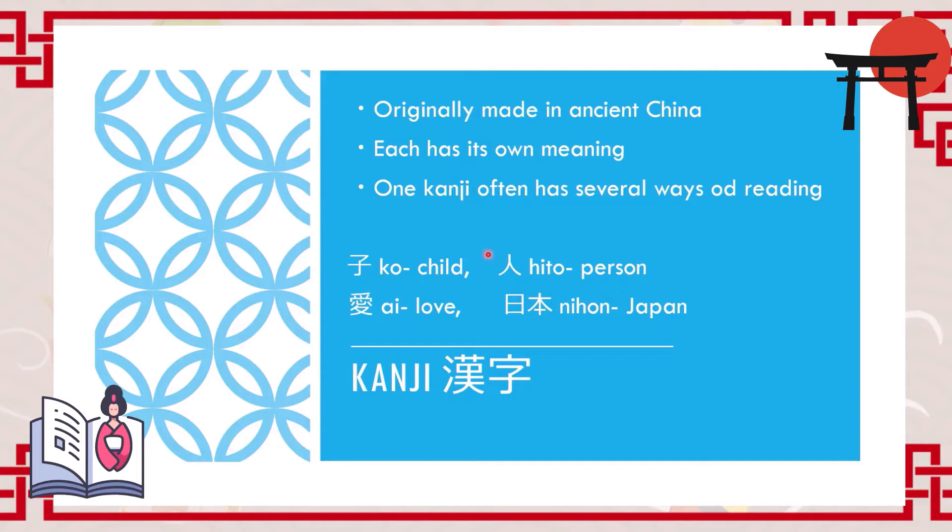Sometimes kanji looks like what it means. Below we have another kanji meaning 'love', pronounced as 'ai', and next to it a kanji meaning 'Japan', pronounced as 'Nihon'.